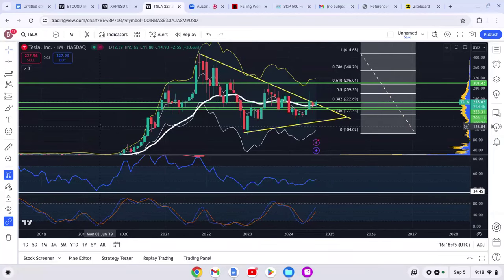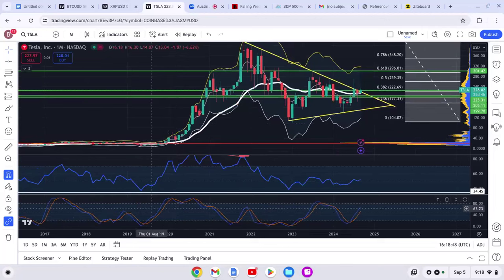This is kind of reminding me of the setup back in 2019 — the stochastic was pretty high and it just started to rally. We were actually priced at $23 for Tesla back then. The RSI was also paired around where we're at right now, around 50-54, and then the rally started for months, for years.